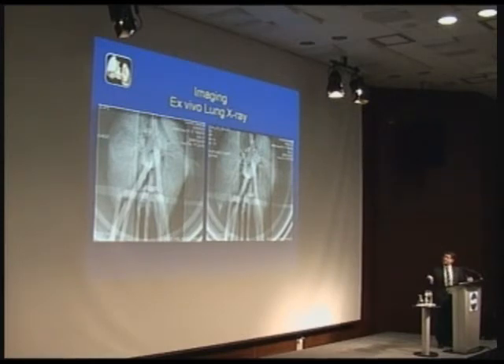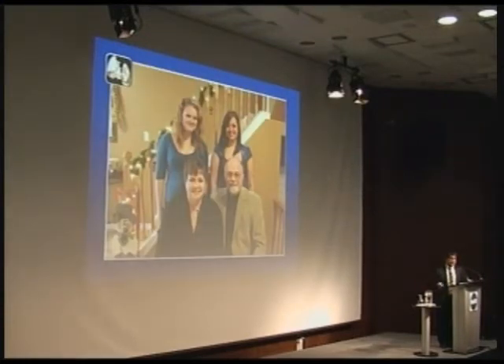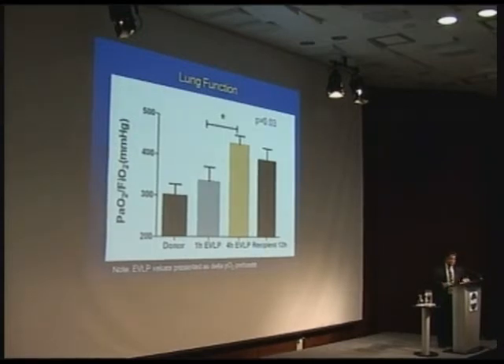We can also take x-rays of these lungs. An interesting challenge was what do we call these patients — who do these lungs belong to? They're not the recipients, they're not the donors at that time. So we have patients called 'ex vivo number' — there's ex vivo 17. You can see the lungs look white because they have a lot of water in them, then after a few hours they look more black as they recover with air. Andy Dykstra was the first patient to receive a lung that really didn't meet criteria — we fixed it until it met criteria, and he was out of hospital in about 12 to 14 days. We've now done 22 of these patients: donor gases were poor, they improved over one to four hours, and the patients arrived in the ICU with excellent lung function.